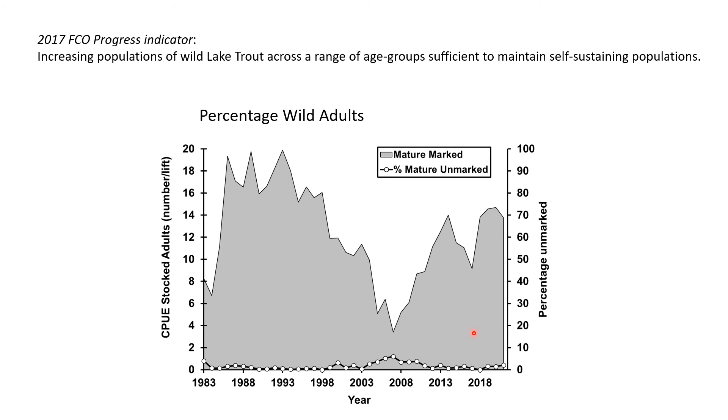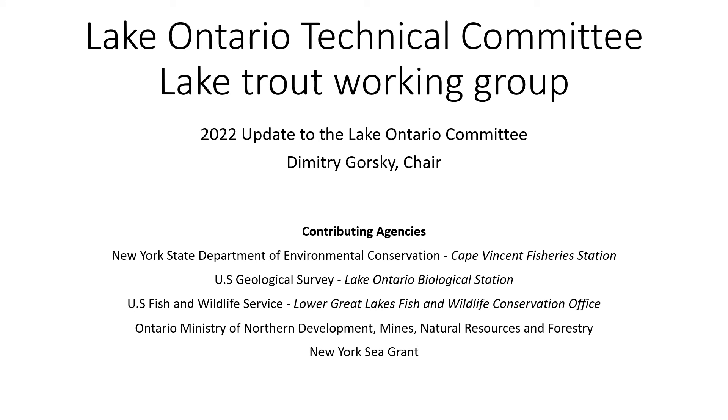Good morning. Thanks, Brian, for that great lake trout update. For the second part of this talk, I was asked to give an update on the lake trout working group. My name is Dmitry Gorski, and I'm the chair of the working group. I'd like to recognize the agencies that contributed: New York State DEC, USGS, US Fish and Wildlife Service, Ontario Ministry of Northern Development, Mines, Natural Resources and Forestry, and New York Sea Grant.